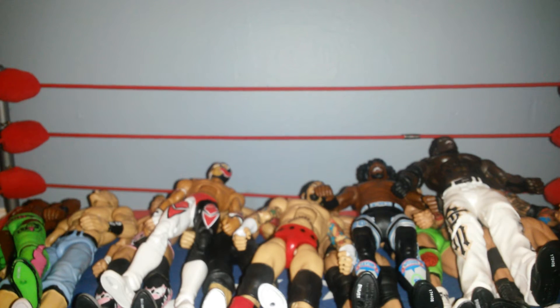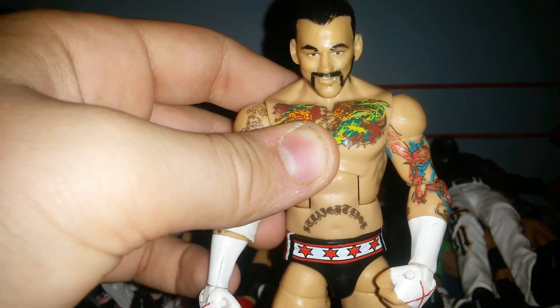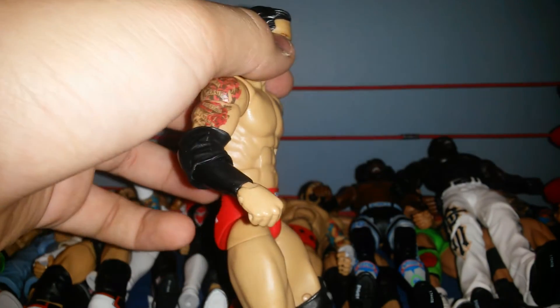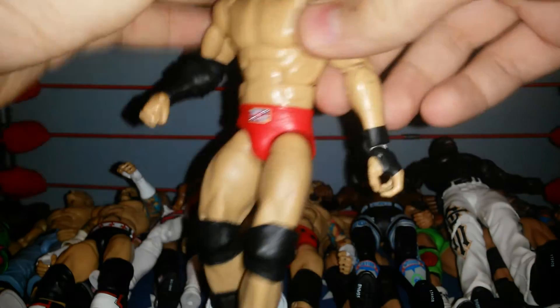Next we've got this Best of Pay-Per-View CM Punk, and as you can see I head-swapped it and hand-swapped it. We've got Elite 24 Bad News Barrett fix-up, and as you can see I added the sleeve and a taped hand.